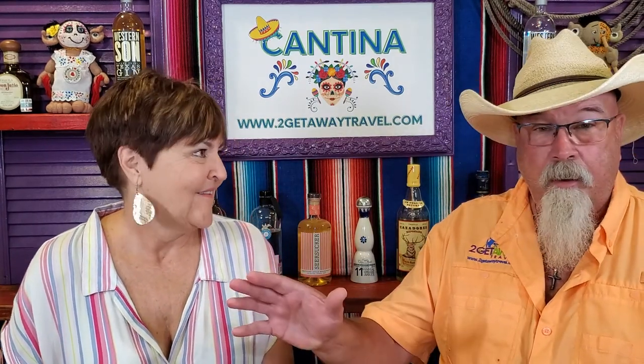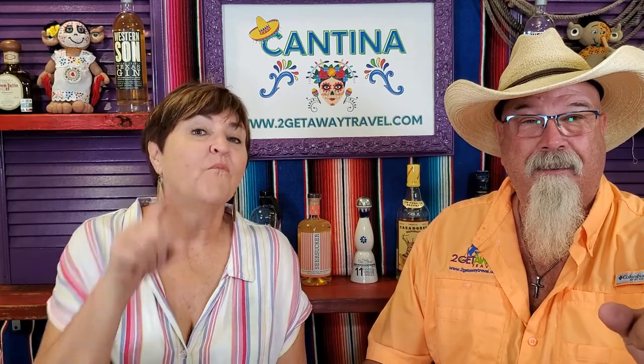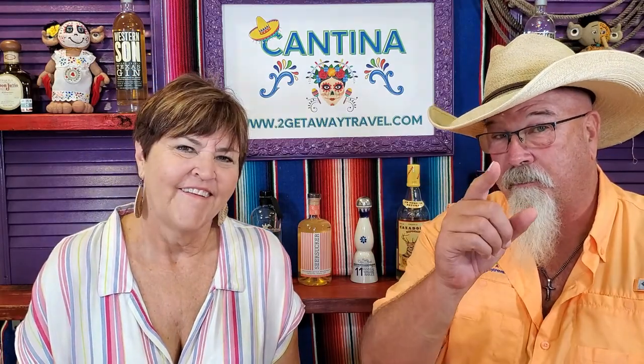We got to be the first travel agents to stay at Nickelodeon Riviera Maya and experience Aquanik. Stay tuned, we're coming right back. And we have our junior travel advisor, Parker, who will be giving an update in another episode, so you're going to want to see those.